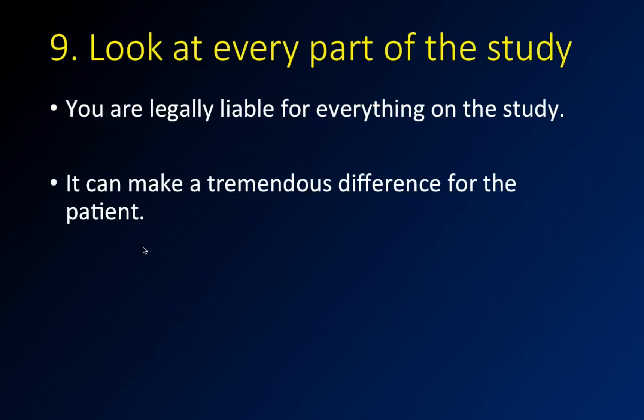This case is the last real case I have. You should look at every part of the study. I'm a neuroradiologist — I read almost only neuro. But if it's in the chest or the abdomen, we're still responsible for it. If you're doing a spine study and you miss a big renal cell carcinoma, that doesn't help anybody. You've got to look at those things, and I'll show you an example of a case where this is exactly what happened.